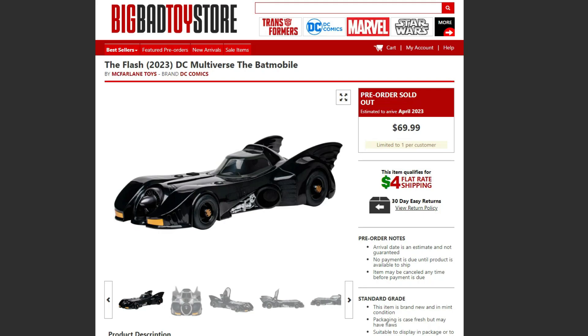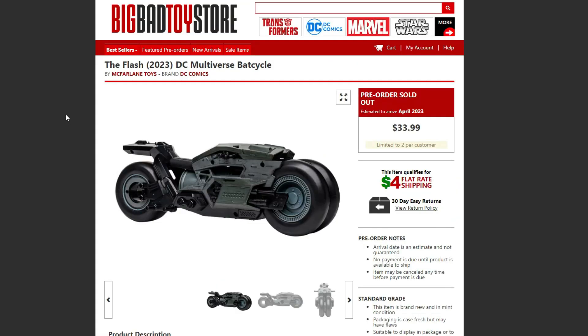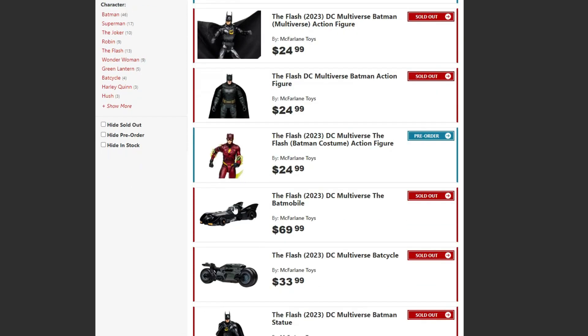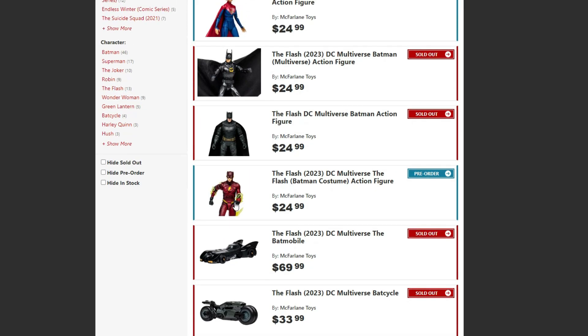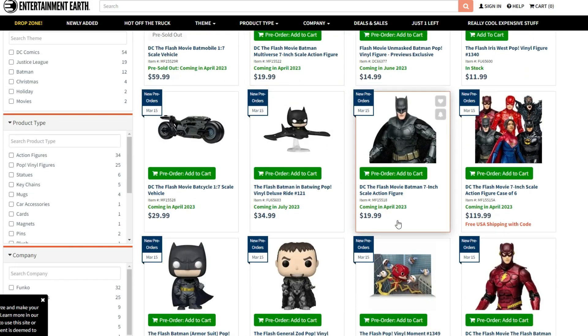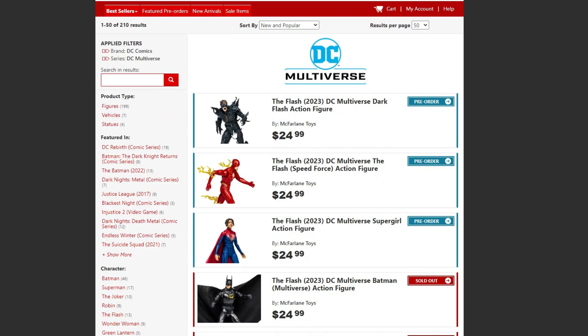These are all coming out in April — the figures and the vehicles. The Bat Cycle is $33.99, and other places have it for around $30. Most likely Walmart and Target are gonna carry the Bat Cycle and figures in stores, but I have no idea about the Batmobile — I'd be very surprised if that shows up in stores. The figures at Big Bad Toy Store are a little more expensive — $24.99 — while Entertainment Earth has Batman for $20, and you can get all the figures for $120. I talked about each of them separately in my last video if you're interested in my thoughts on each one.